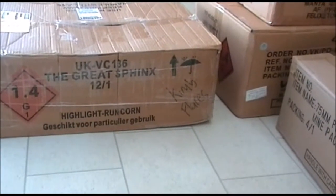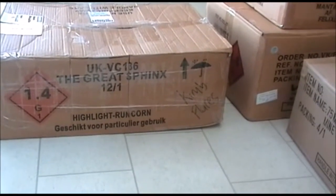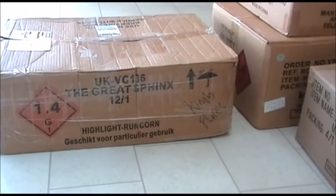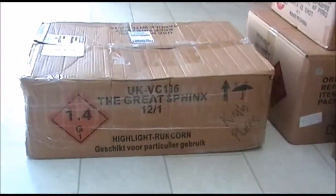Hello YouTube, I'm back with part one of our fireworks stash for 2016. We purchased most of these fireworks from Firework Crazy during their May sale again this year. It proved to be a good time to buy for us.